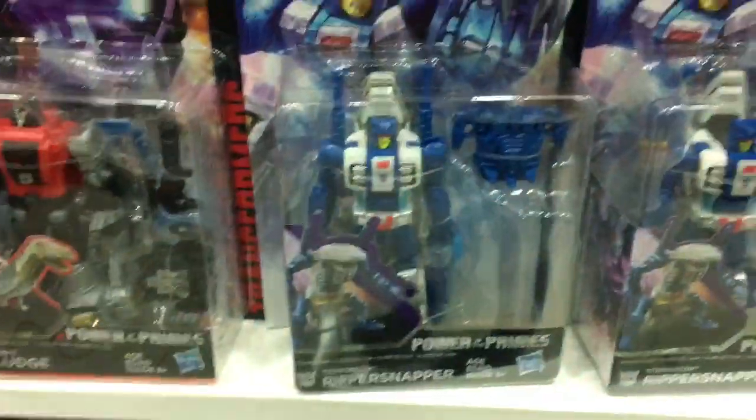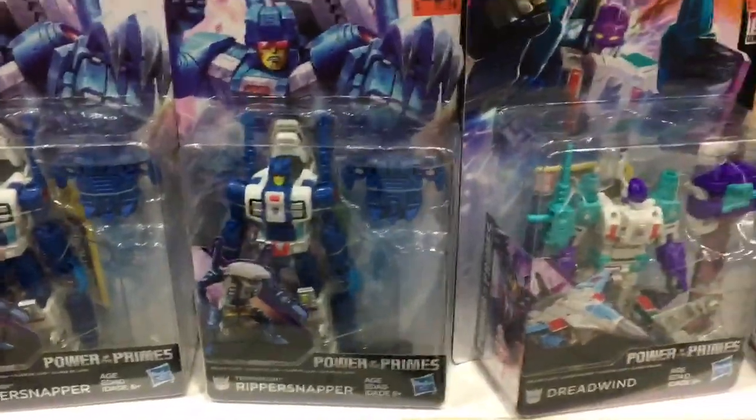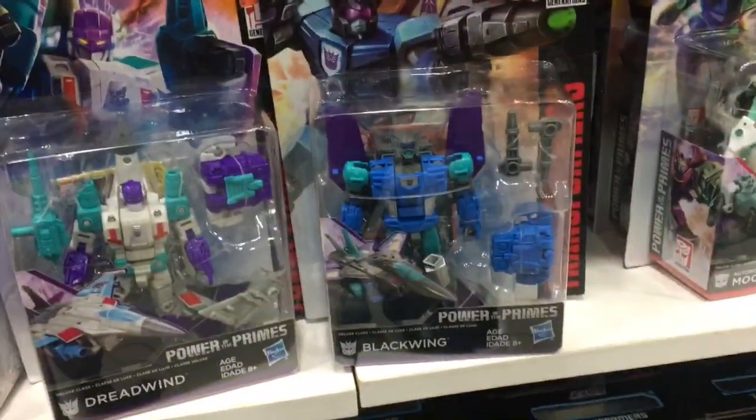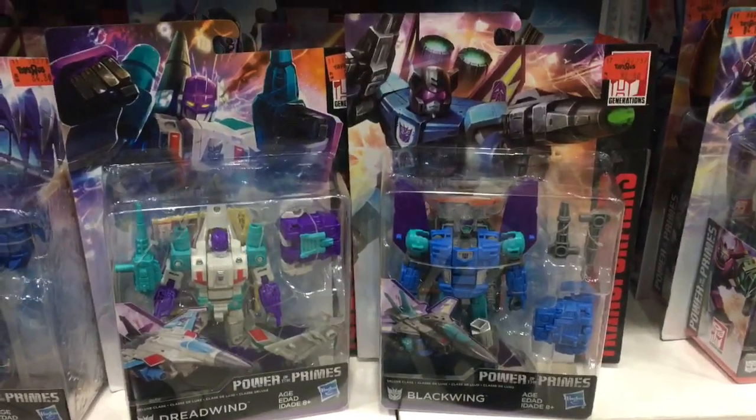A small army of Ripper Snappers, G1 style. And hey, this is Power Masters — Dreadwind and Blackwing, now Power Primes. These actually combine to form one super robot or super jet, but nothing on the packaging mentions that. How come, Hasbro?